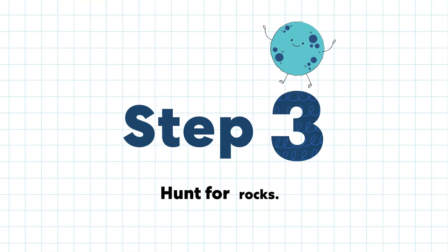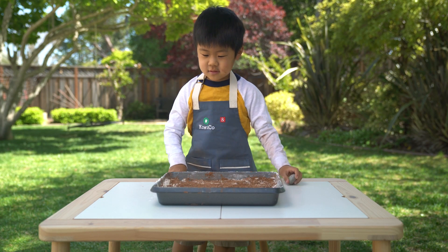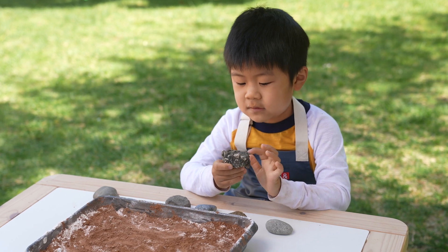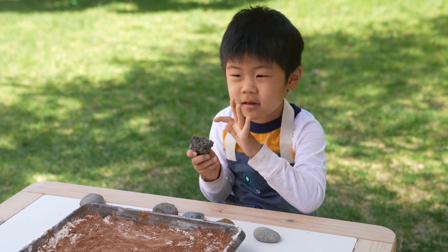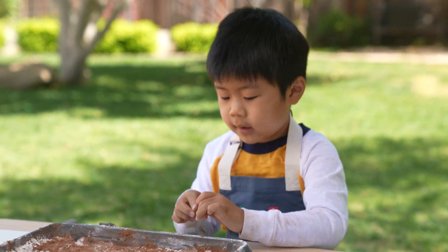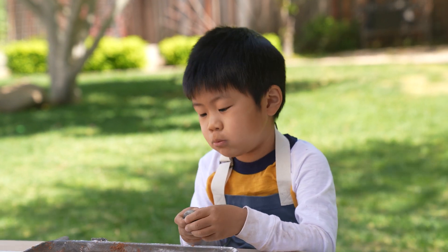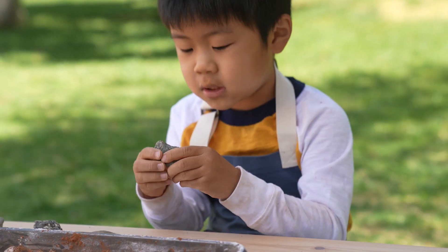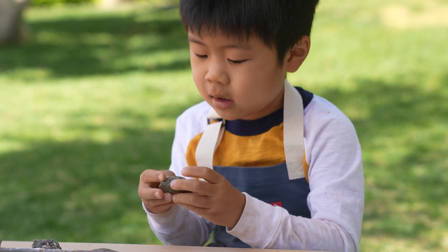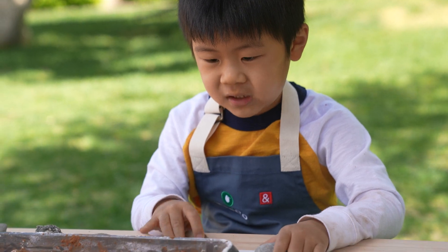Step three: hunt for rocks. I got my rocks. This rock is really bumpy and it's kind of like a row — it kind of looks like it's from space. And this one looks kind of smooth and kind of bumpy, but this one looks smoother than the others. This side feels a little smoother and a little bumpy on this side. So maybe this one would be the best for space.